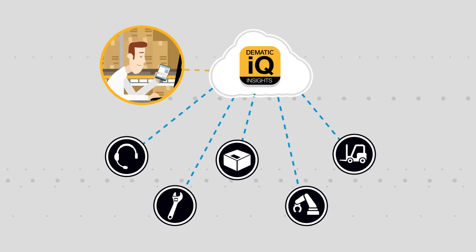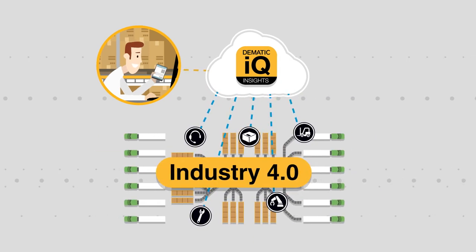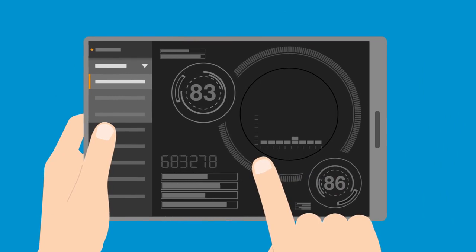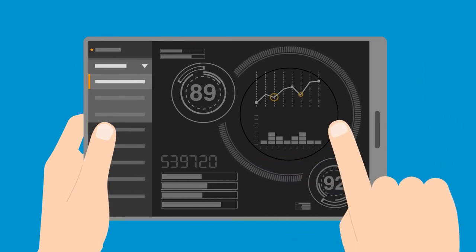power of the Internet of Things to talk to any system, whether related to material handling or not, turning your warehouse into an Industry 4.0 powerhouse. Domatic IQ Insights uses our distribution science methodology to crunch your data in real time,